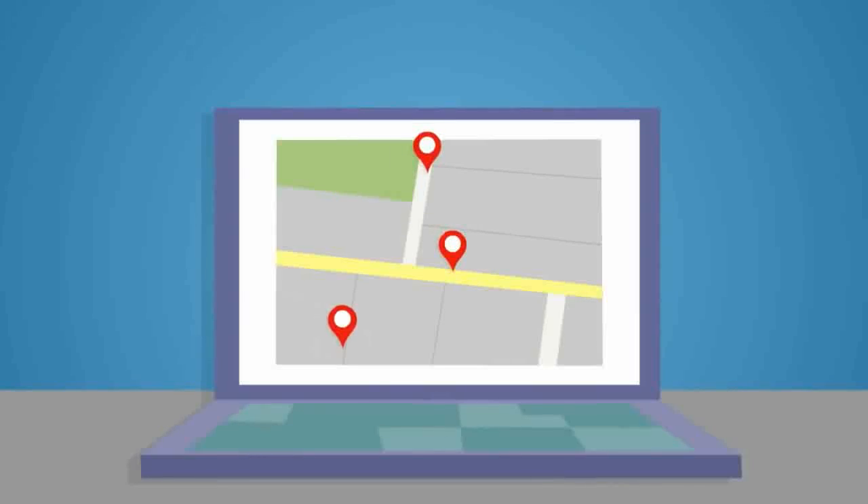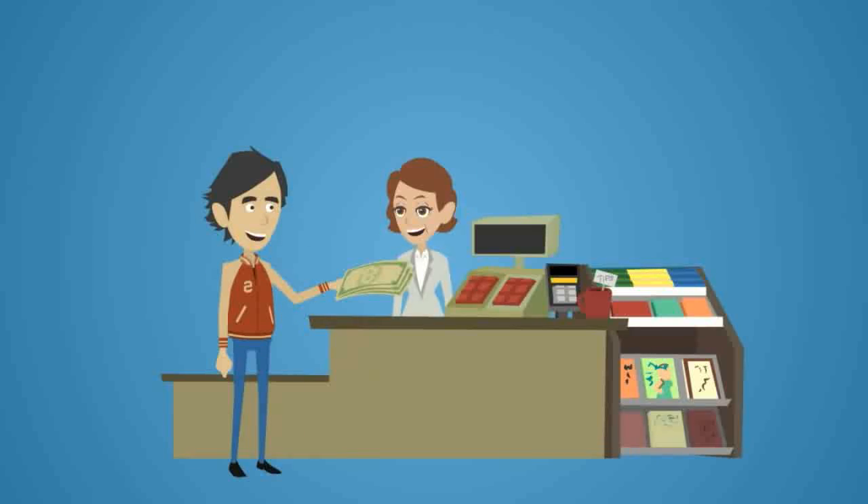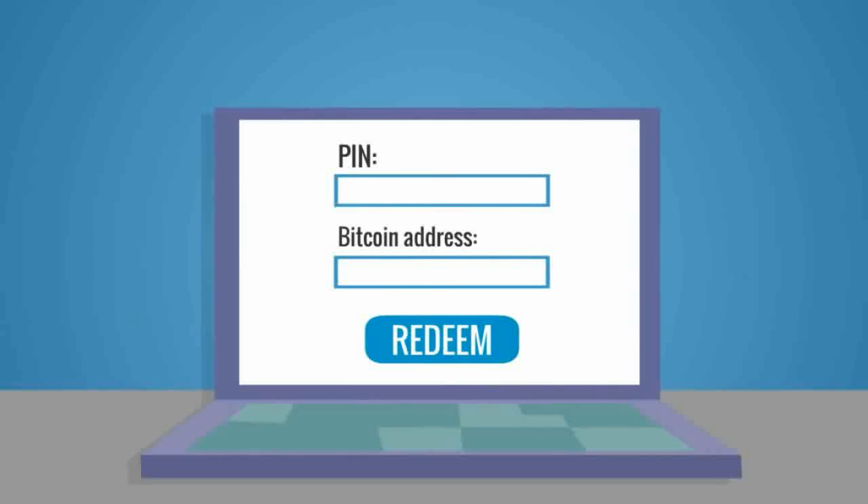Number four: LibertyX. LibertyX is available at thousands of convenience stores in the US, where you make a cash deposit, and the store teller gives you a LibertyX code. This code is then redeemable for Bitcoin using the LibertyX app or website. The service fee is 1%, but LibertyX takes no fees on your first $1,000 worth of Bitcoin if you sign up using Facebook.